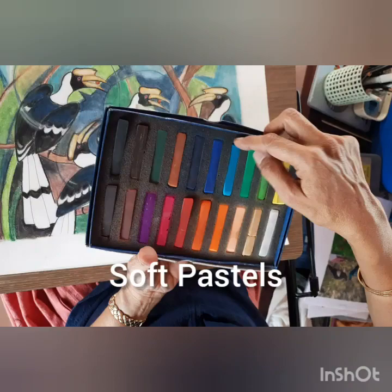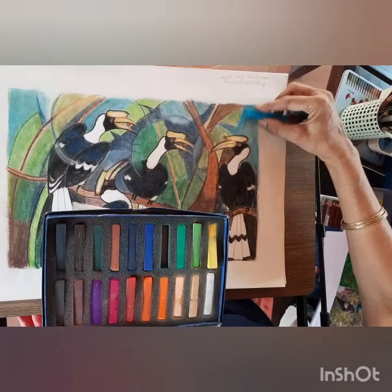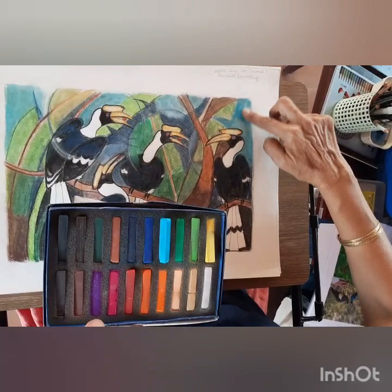So just to introduce you to the medium, these are soft pastels and this is how you use them, and then you'll see how I blend them with my fingertips.